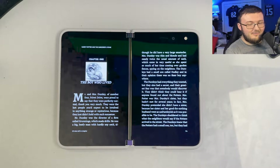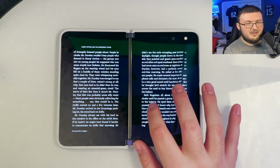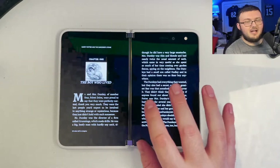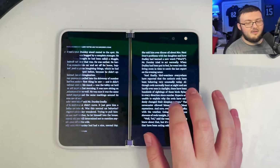I've read a couple books on this device so far. Honestly, it got me more into reading because it's so easy to hold and so easy to use. You turn it like this and now you've got yourself a little booklet right in front of you. You can also listen to Audible books off this.